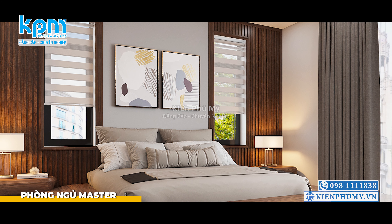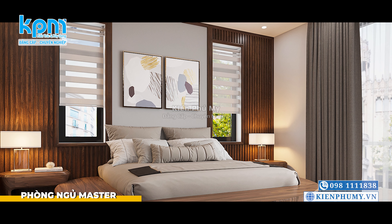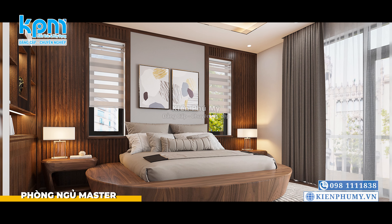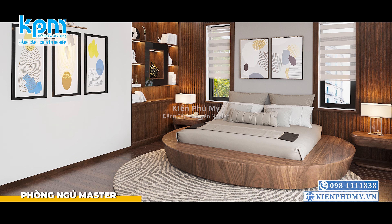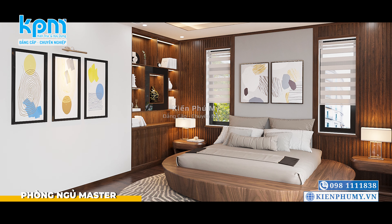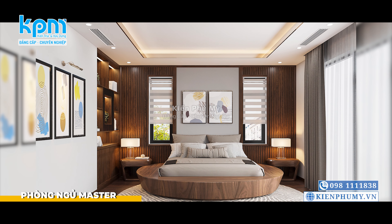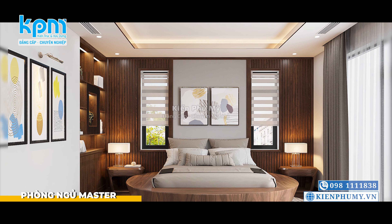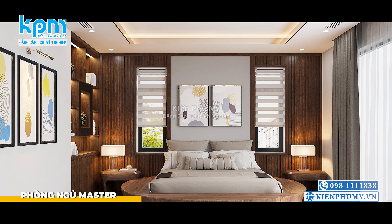Tiếp theo là không gian phòng ngủ master được kiến trúc sư thiết kế tinh tế, chú trọng vào tính tiện lợi và thiết thực để mang tới một không gian hoàn hảo, giúp gia chủ tận hưởng giấc ngủ trọn vẹn. Trung tâm phòng ngủ là chiếc giường gỗ óc chó hình tròn, với màu nâu đặc trưng và đường vân gỗ mềm mại, mang đến sự ấm áp và thư giãn cho gia chủ.